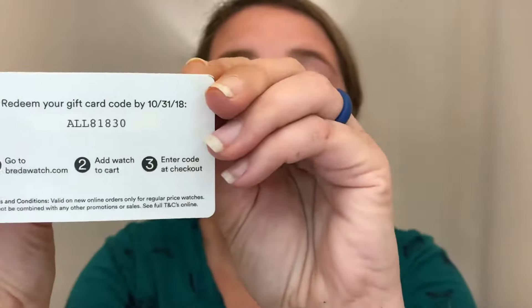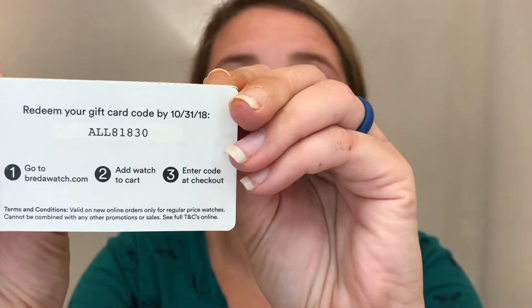Under the box lid you can't see what's inside. I do know one spoiler since I watched part of Ann's video. As soon as I open the wrapper I see a coupon for Breda watches — thirty dollars off your next order, with free US shipping and complimentary US returns. Watches start at seventy dollars, so you'd pay forty for the entry-level one. The site is bradawatch.com, use code ALL81830.